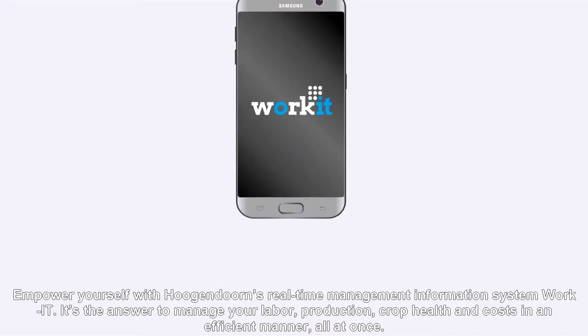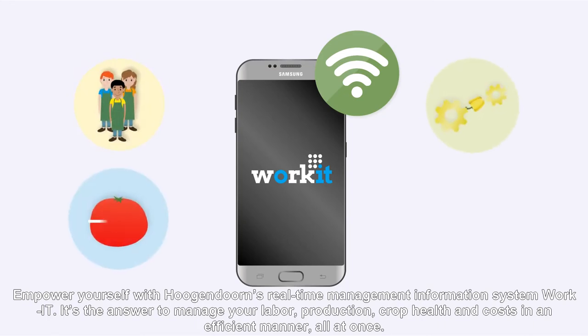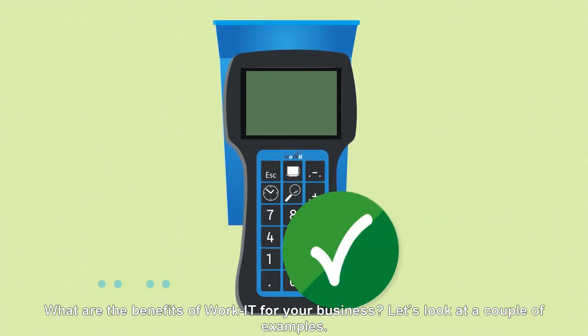Empower yourself with Hogan Dorn's real-time management information system, WorkIt. It's the answer to manage your labour, production, crop health, and costs in an efficient manner, all at once. What are the benefits of WorkIt for your business? Let's look at a couple of examples.